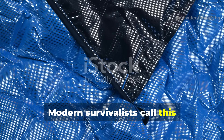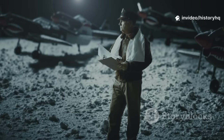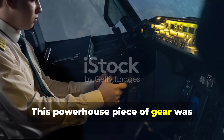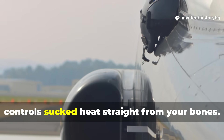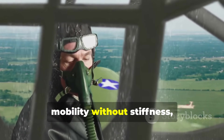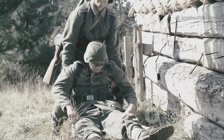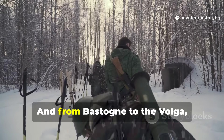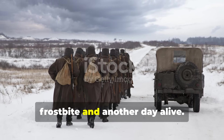Modern survivalists call this micro-climate insulation. World War II engineers just called it standard equipment. This wasn't invented for infantry — it came from the skies. This powerhouse piece of gear was originally designed for pilots sitting in freezing cockpits, where oxygen masks iced over and metal controls sucked heat straight from your bones. Pilots needed warmth without bulk, mobility without stiffness, and insulation that wouldn't turn to ice at 20,000 feet. The liner delivered. Word spread fast. Infantry units got their hands on them, and from Bastogne to the Volga, soldiers realized this unassuming insert could mean the difference between frostbite and another day alive.